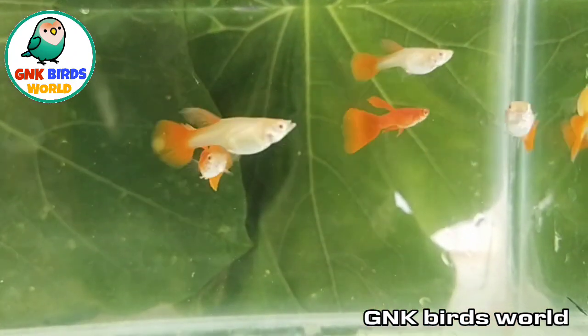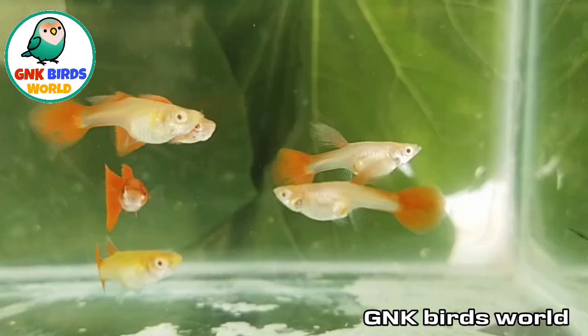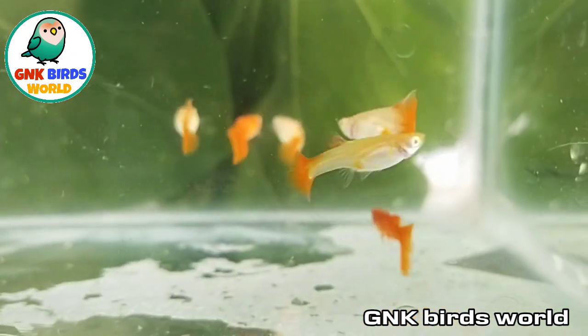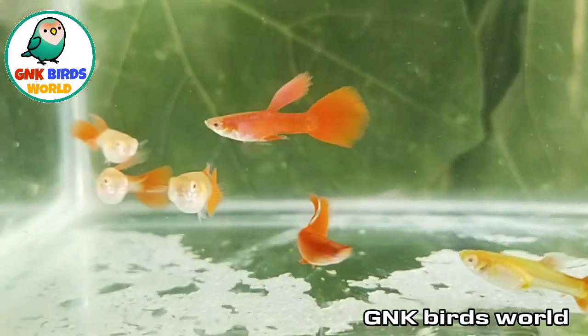Next, we'll see the third variety: Albino Full Red. You'll see the stock and the value. The stock is ready.